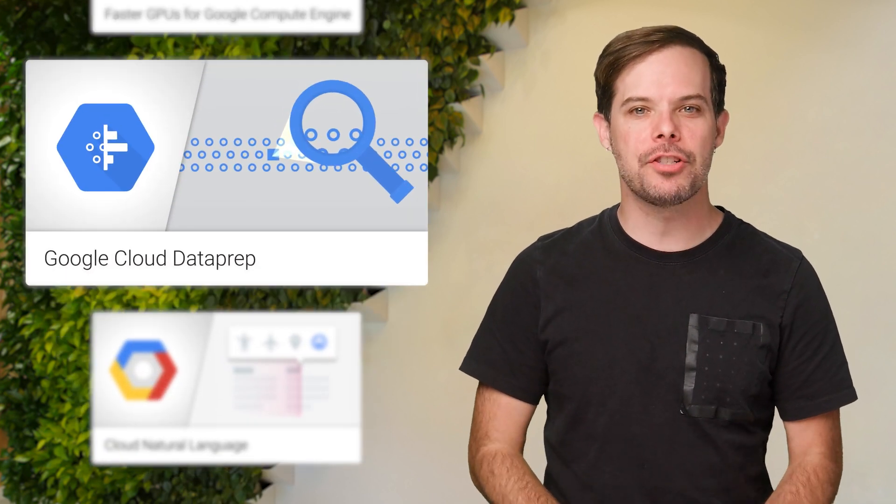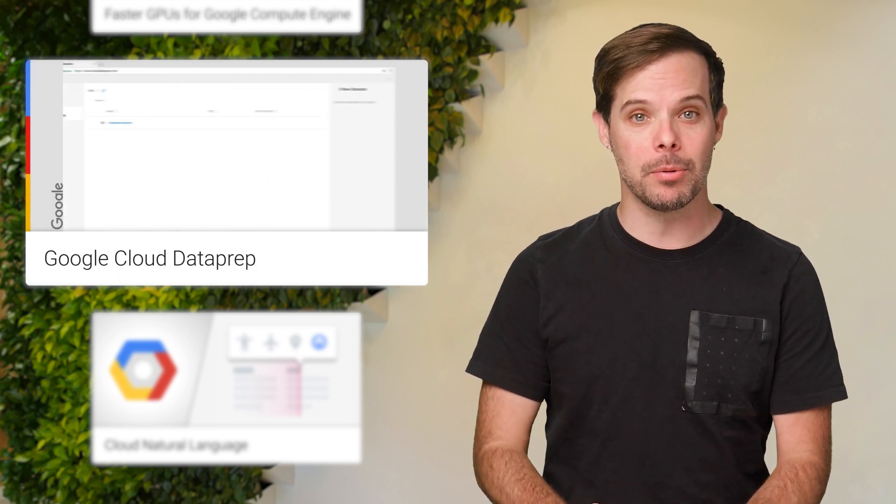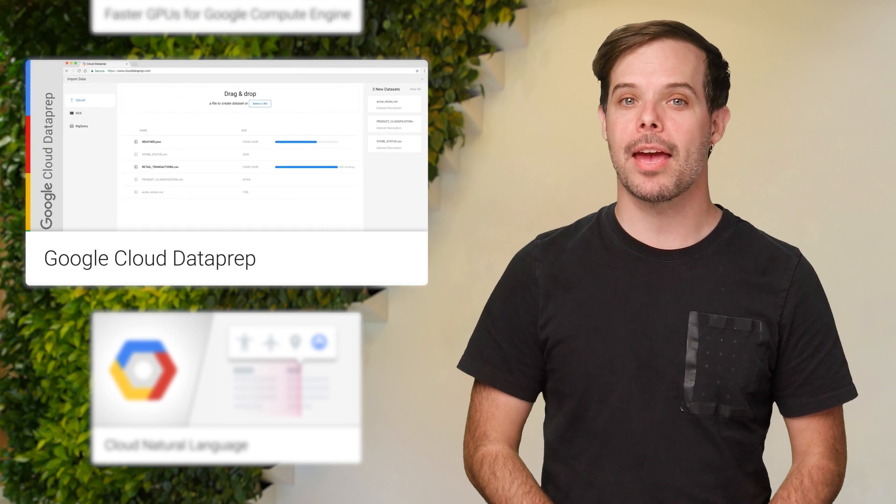Google Cloud Dataprep is an intelligent, fully managed cloud service that visually explores, cleans, and prepares structured and unstructured data for analysis or training machine learning models. And now it's available to everyone as a public beta. Check out the post for more details and a video introduction.